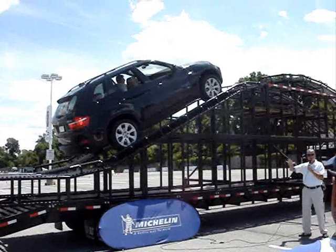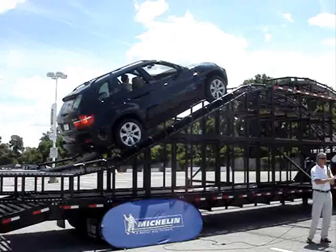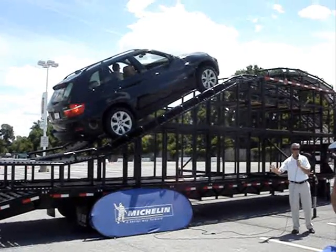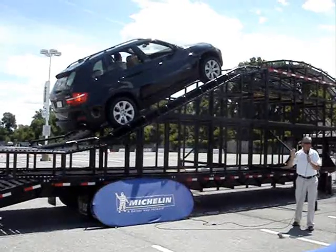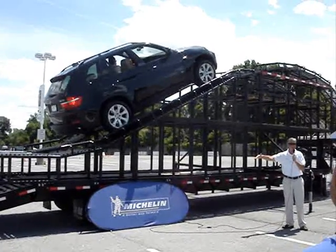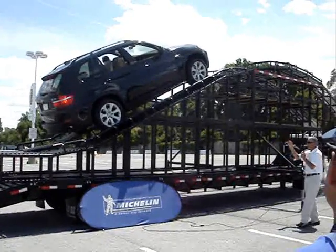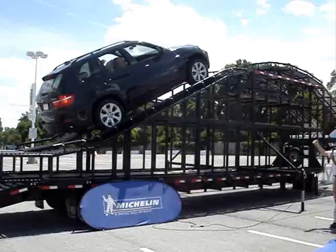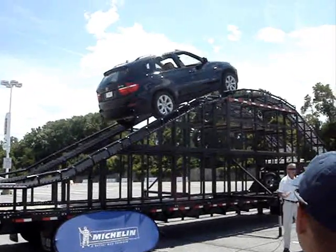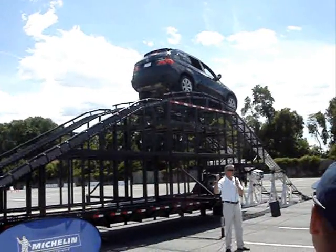Now I want to show you the hill start assist. This is a device that automatically holds the brake on for two seconds in that moment going from the brake to the gas. Not until Stefan touches the gas pedal will it quickly release the brake, so that no backward movement is produced. He can even slowly go from the brake to the gas — watch him pull forward without going backwards.